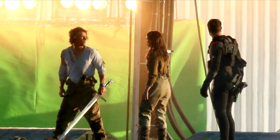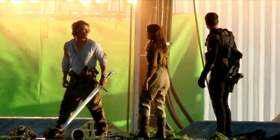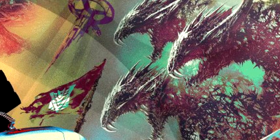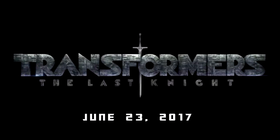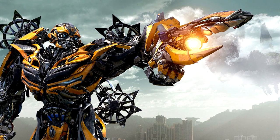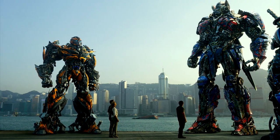Mark Wahlberg is seen carrying a large sword in these behind the scenes photos. There are so many questions we need answers for, and we can't wait to see what happens when The Last Knight hits theaters on June 23rd, 2017. There's a lot more Transformers coming your way, because in 2018 we're getting a Bumblebee spinoff and another Transformers sequel in 2019.